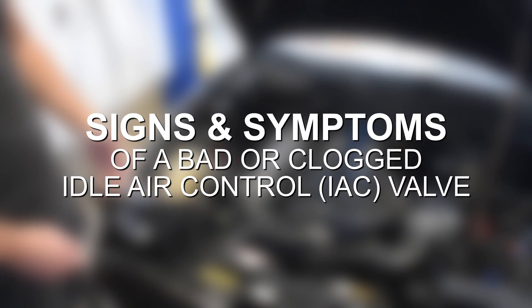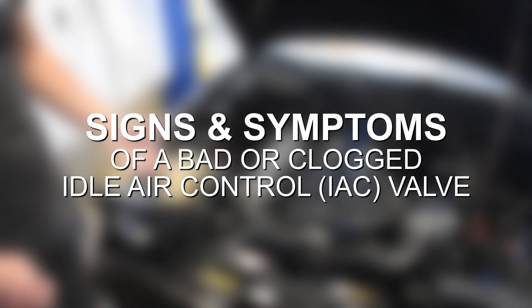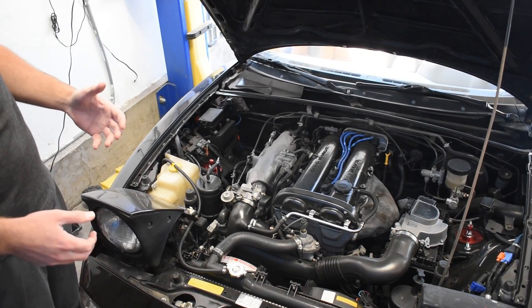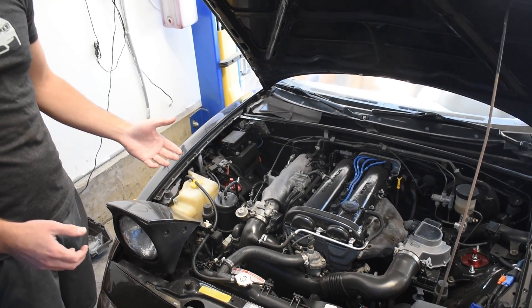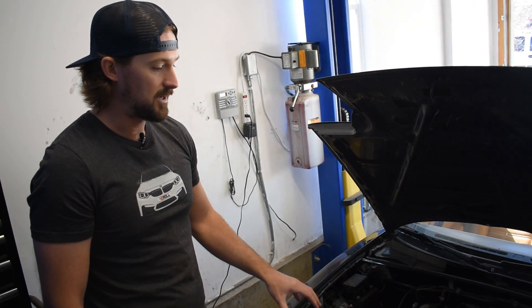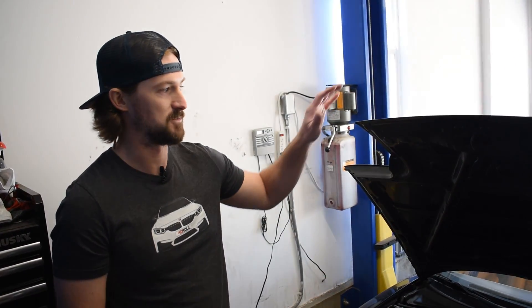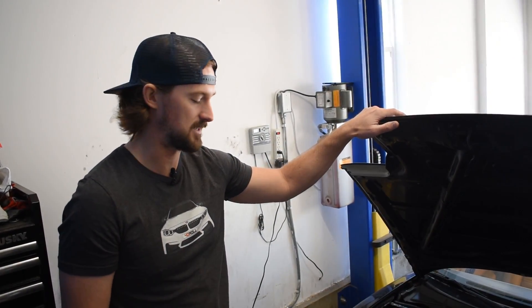Because it affects idle, when you have an issue with your idle air control valve, it typically results in idling-related issues. So your car may be idling way higher than it should be, it may be idling way lower than it should be, or it could even be stalling out right after it gets turned on, or can stall out when you start turning other systems on like your air conditioning — which is one of the issues that this car right here has.